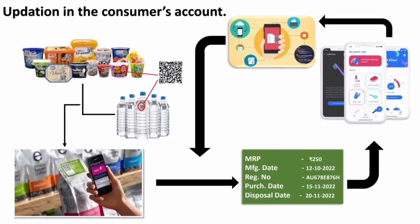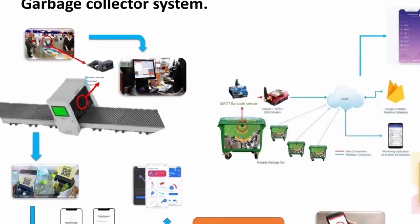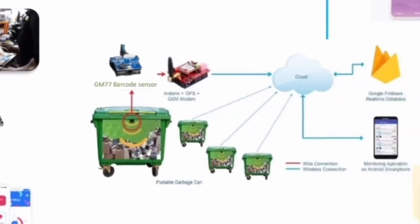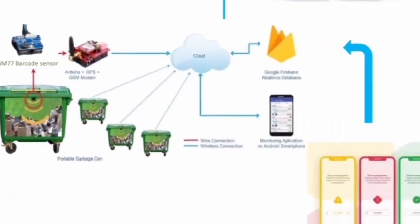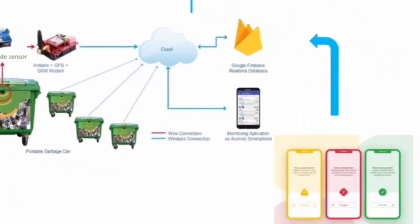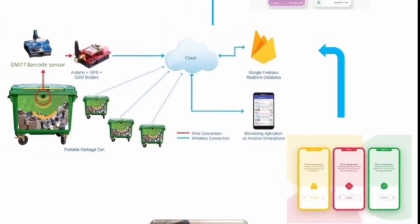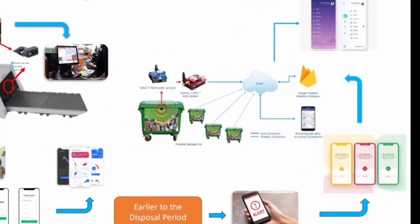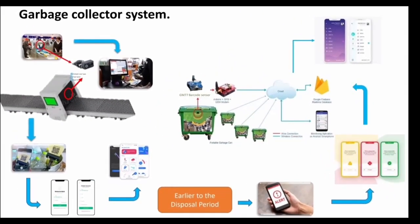According to that, consumers should dispose of the plastic waste within the date of disposal by placing the waste in the garbage collector system, which has a GM77 camera module attached to scan the barcode. As soon as the waste is disposed of, consumers are notified through the application with the help of network connectivity. If the barcode on the product is damaged, consumers can use the unique ID to dispose of the waste, and this method is also saved in the consumer's account.